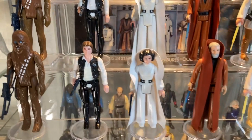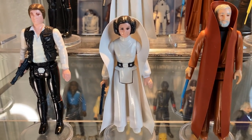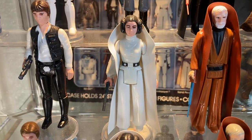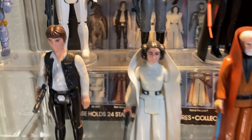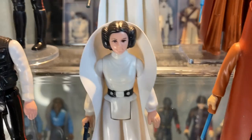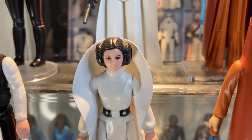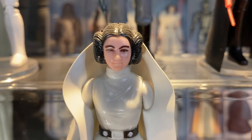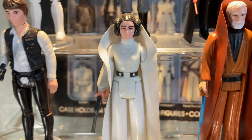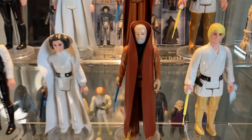We have Princess Leia — this is my Hong Kong Leia, a beautiful figure, absolutely gorgeous. Above that we have the Taiwan Princess Leia. You can tell there's a slight difference in the face; the paint apps are a little different. This one's kind of a softer caricature of the princess, and this one has sharper features. It's nice to have both versions.